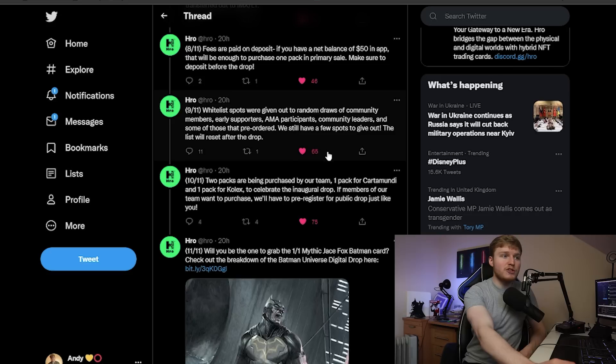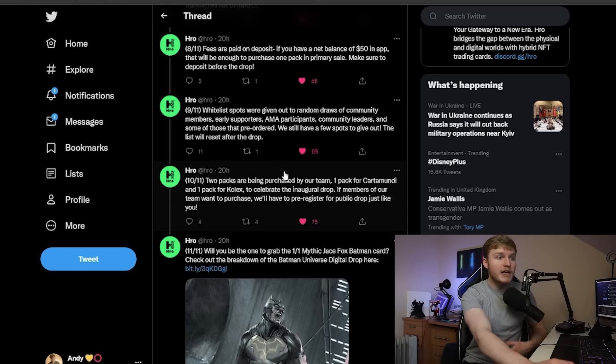Whitelist spots are being given out via random draws to community members, LA supporters, AMA participants, community leaders, and some who have pre-ordered, with a few spots still to give out. If you go onto their Discord, you can potentially get into some of these whitelist giveaways. I happened to win one of the giveaways — I don't even know how, but I will take it and I'm very happy with that. I didn't get given any whitelist spots because I'm a content creator — I've not been in contact with the team. By chance, I managed to win one of the giveaways.